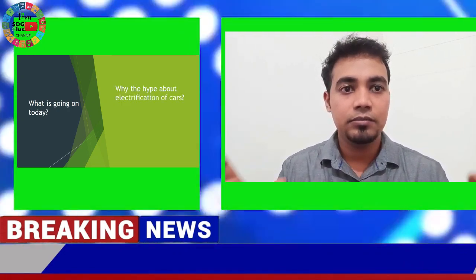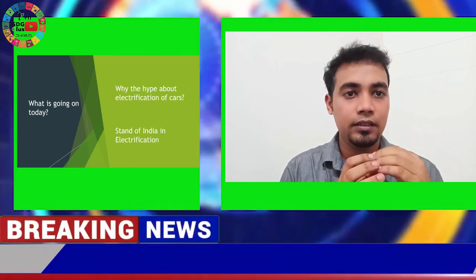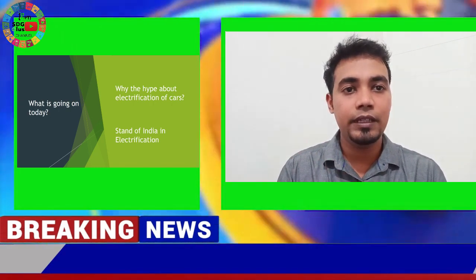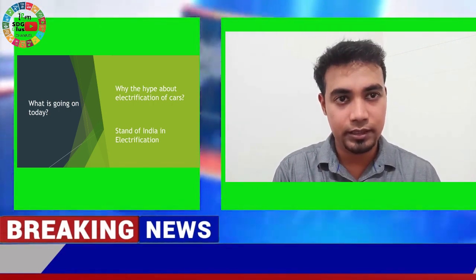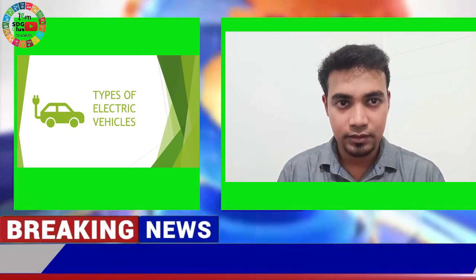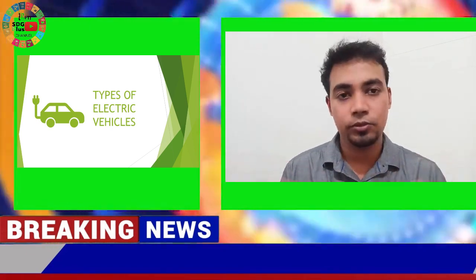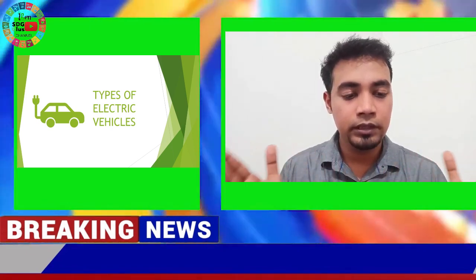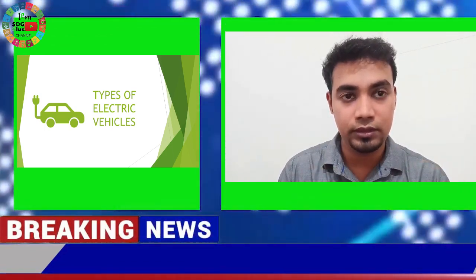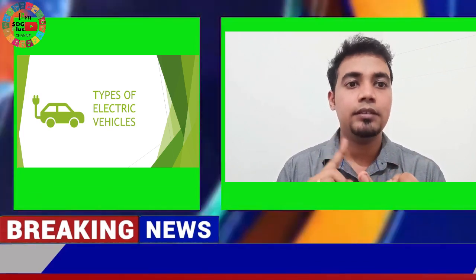Let's begin by understanding why there is a sudden shift from petrol and diesel vehicles to the electric vehicle market. The main reason is similar to the goals of Hygen — the UN SDG goals, pollution, global warming, and so on. The Indian government is focusing on two important things for the future: one is solar, and the second is electric vehicles.